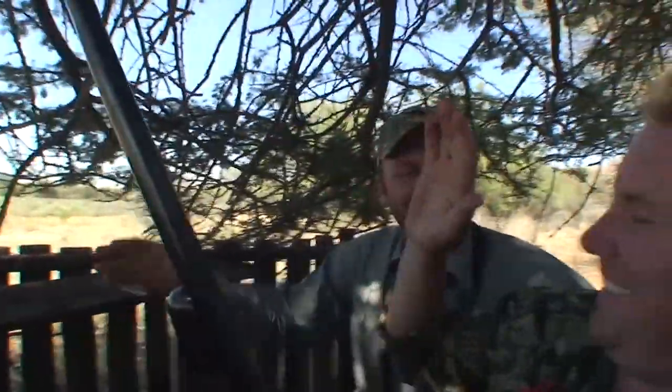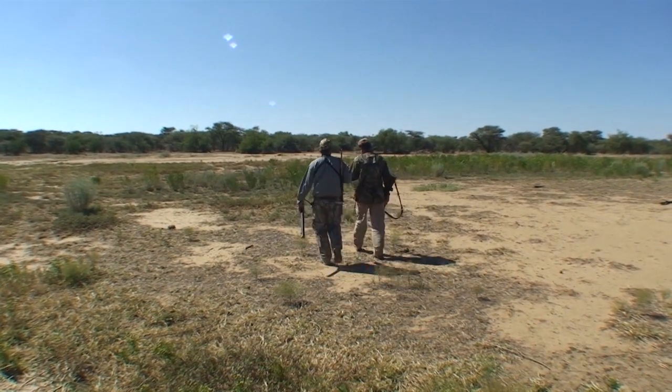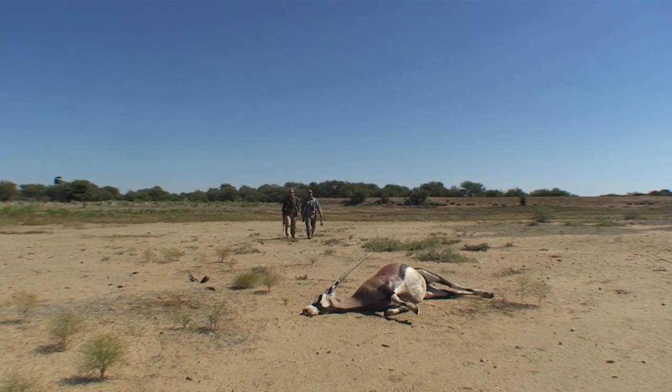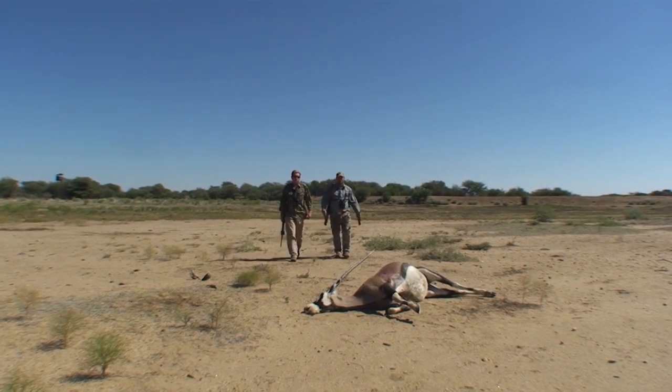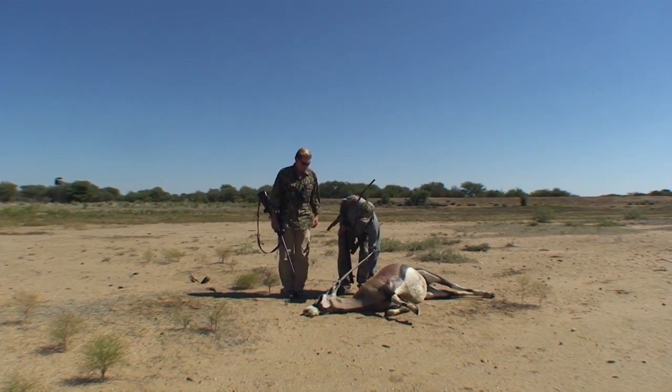Very nice shot — perfect. My first Namibian Gemsbok. It was a perfect shot on the shoulder — top big trophy. What an experience. Just a little bit of patience. We saw those young ones and thought there must be a big one in the back — we even saw something chase the young ones out of the bush. And exactly that's what happened. Absolutely brilliant. It came out and chased the young ones away, and there we had it. Perfect.